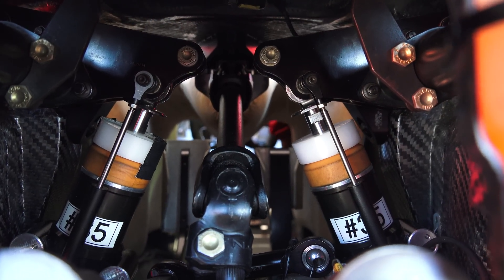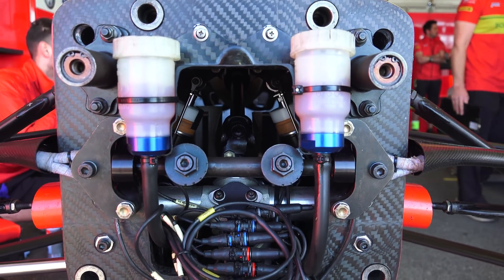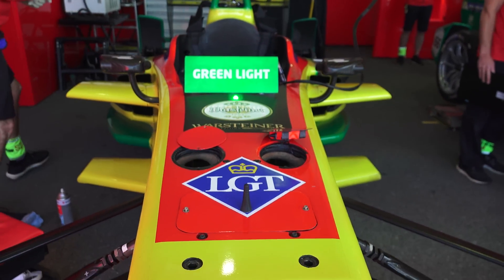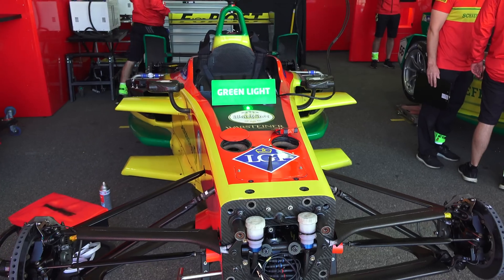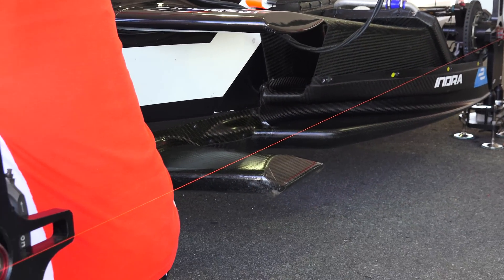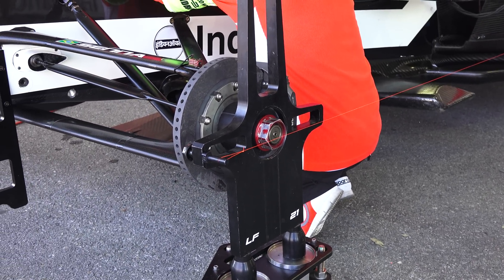Because the aerodynamics are set up primarily for reduced drag, this allows for a softer suspension setup without worrying about the car bottoming out while driving at high speeds, since the force pressing down on the car is low in comparison to other forms of motorsport. The teams can also alter wheel alignment as desired, and as you can see, the string method is just as popular in Formula E as it is in your garage.